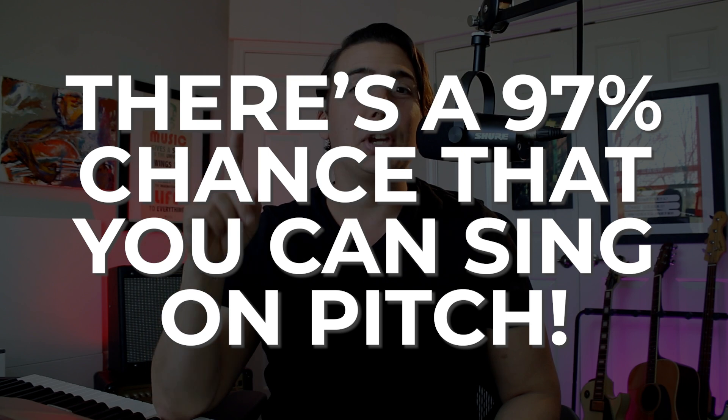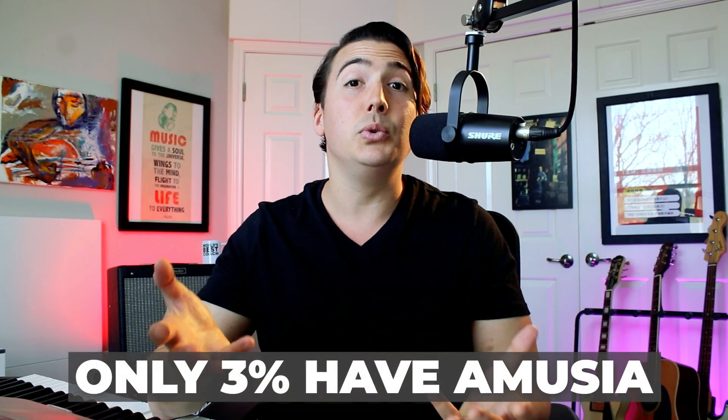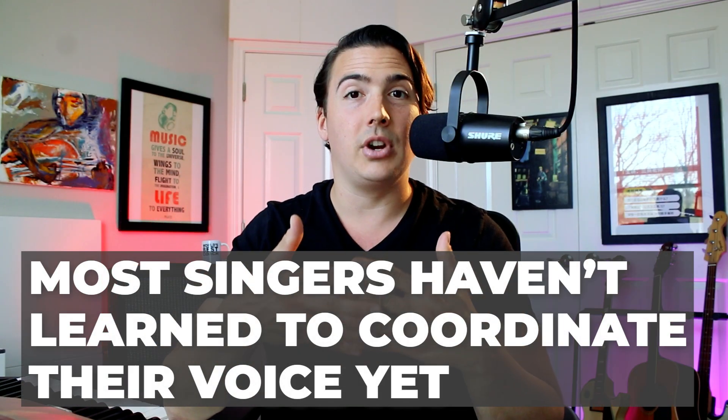If you're watching this video, there's a 97% chance that you can learn to sing on pitch. But many singers think that they're tone deaf. The truth is that only about 3% of the population has amusia, or actual tone deafness. Are you a part of that 3%? Here's how to find out for sure. The vast majority of singers out there just haven't learned how to coordinate their voice yet.